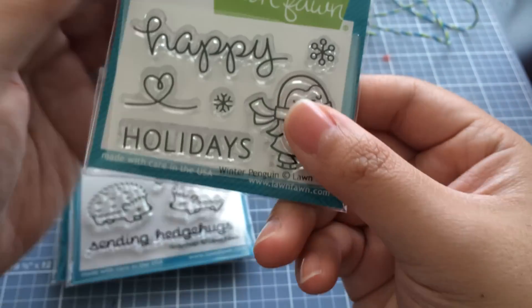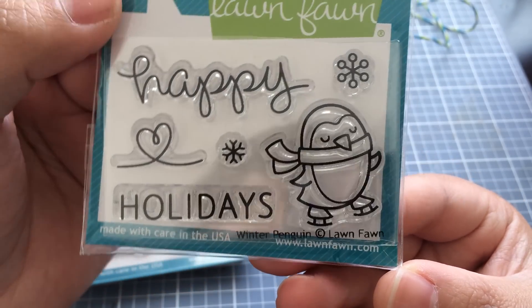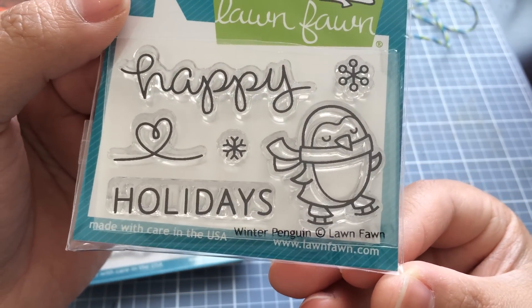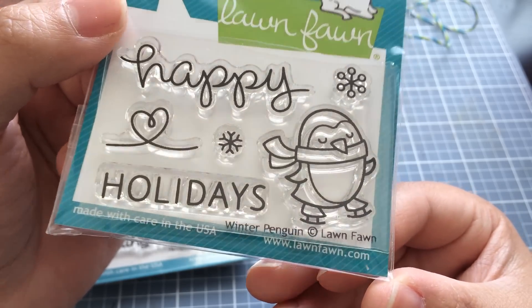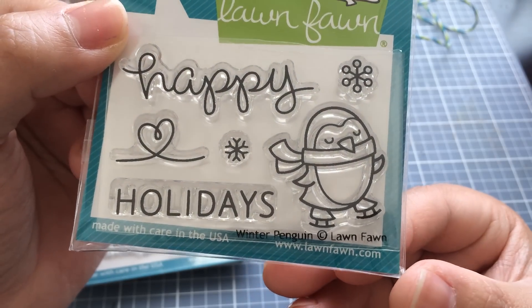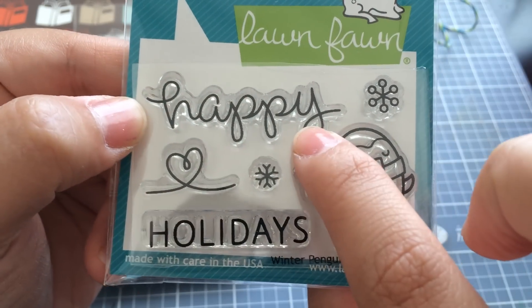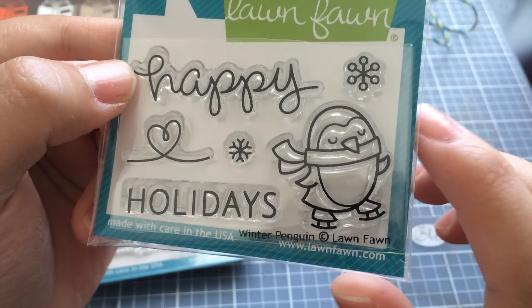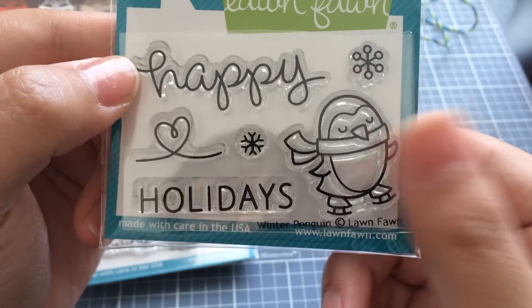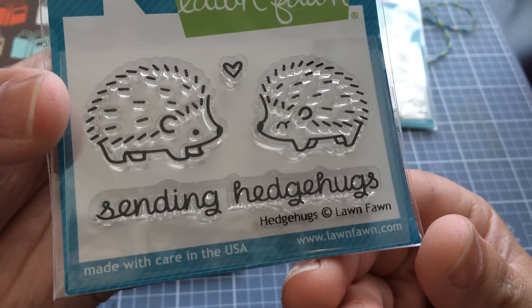I got the Winter Penguin, and I think I get all of the winter stamps that are the mini stamps — I just love them. This might be my Christmas card this year; last year was Season's Tweeting, so this year might be this little penguin. I really like this happy sentiment because it can go with anything — happy birthday, whatever. That will be perfect.